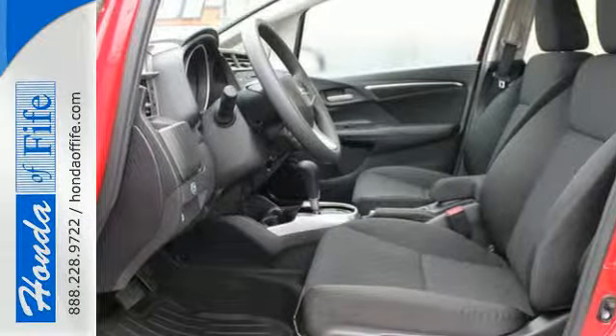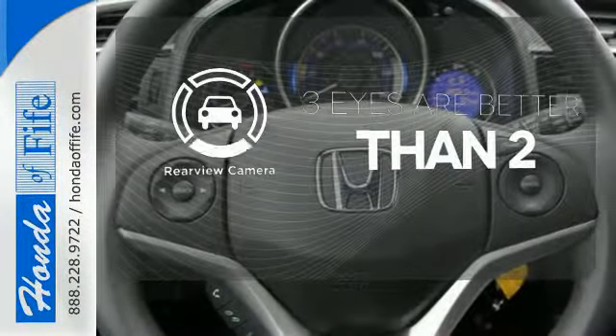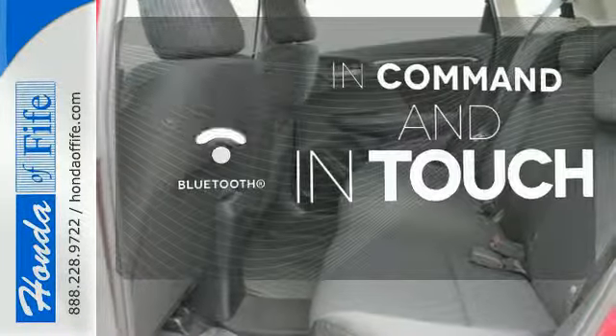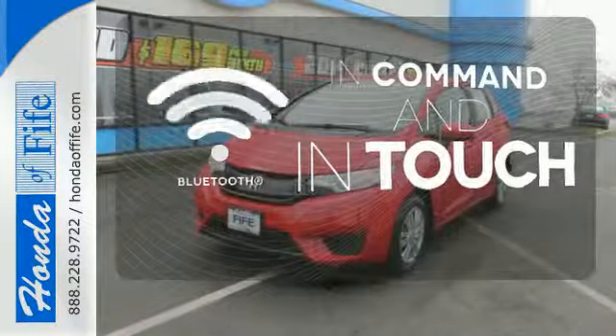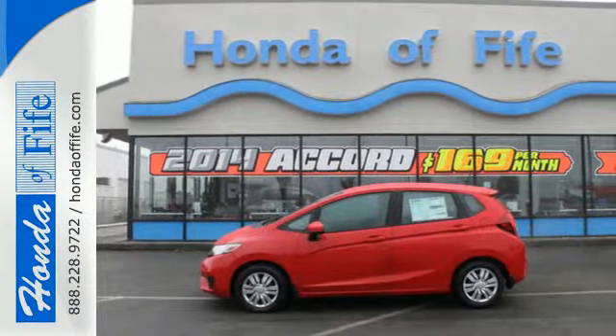Add to that its standard Bluetooth connectivity and a rear-view camera and you're set to take on whatever the road has in store. The backup camera gives you a clear picture of what is behind you. Keep your hands on the wheel and eyes on the road with the Bluetooth. Expect the best from Honda's most stunning hatchback yet and take this Fit for a test drive today.